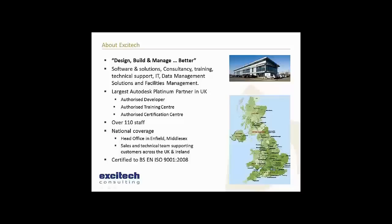So essentially we serve everyone in these three spaces, and our aim is to help you do it better. We are an Autodesk Platinum partner and we're the largest in the UK. We're an authorised developer and have developed our own applications such as the Revit Toolkit, and we're also a training and certification centre. We have over 110 staff and growing, our head office is in Enfield, Middlesex, near North London, and we're certified to ISO 9001 accreditation.